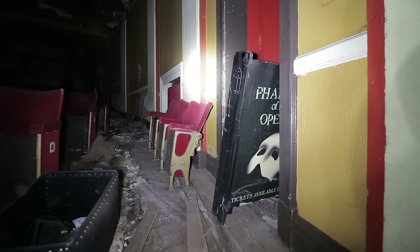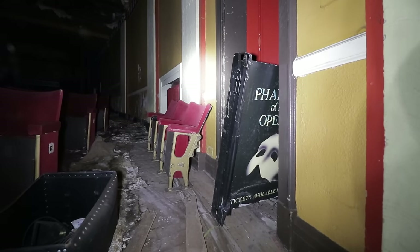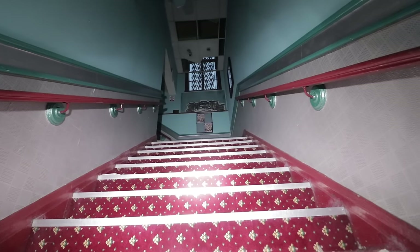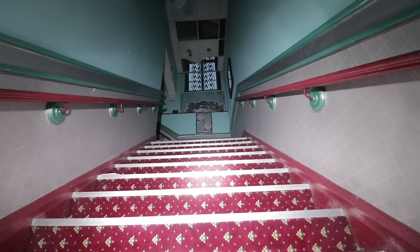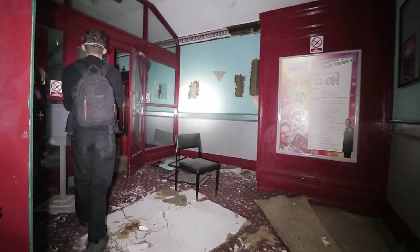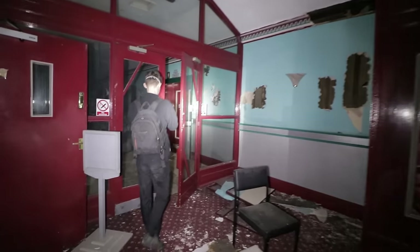They were showing Phantom of the Opera — such a classic. I wonder if there's a theatre that hasn't shown that at least once. Just a level above the entrance, the colours are so nice. This is like one of my favourite colour schemes I've seen in a theatre.